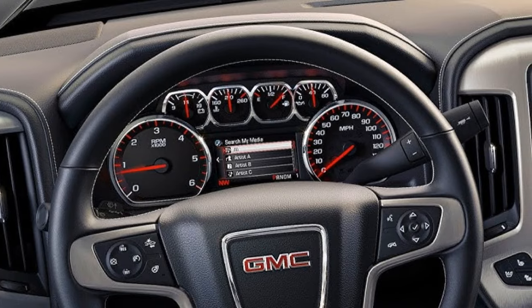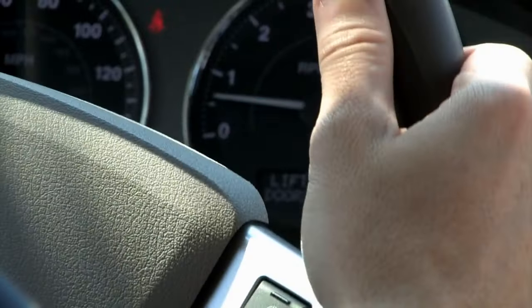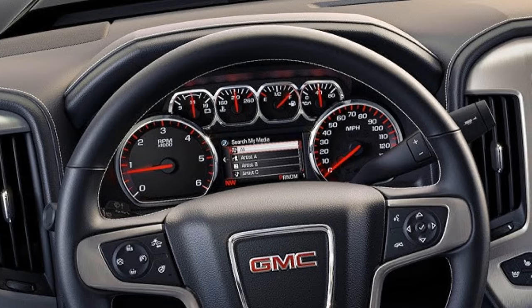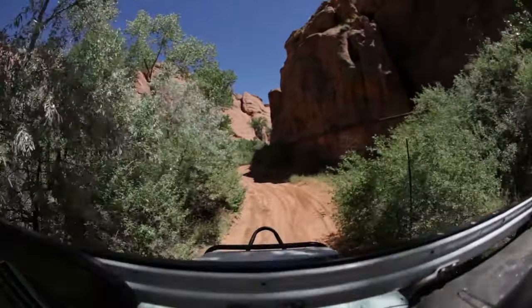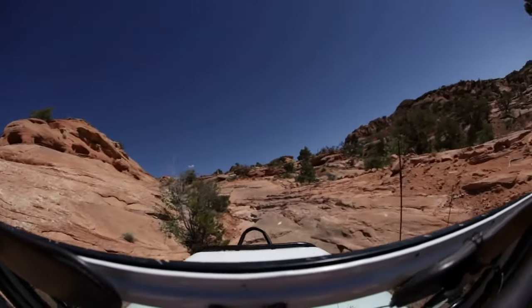Adaptive Cruise Control does more than just maintain a preset speed. It uses cameras and sensors to keep a safe distance from the vehicle ahead — if traffic slows, so do you. The benefits include a major reduction in the stress of long drives and a significant boost to fuel efficiency. No more constant footwork on the throttle, just smooth and attentive driving.